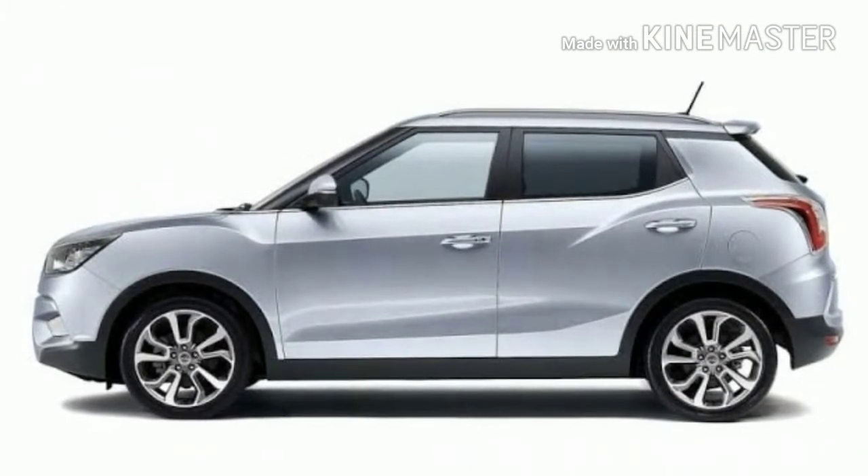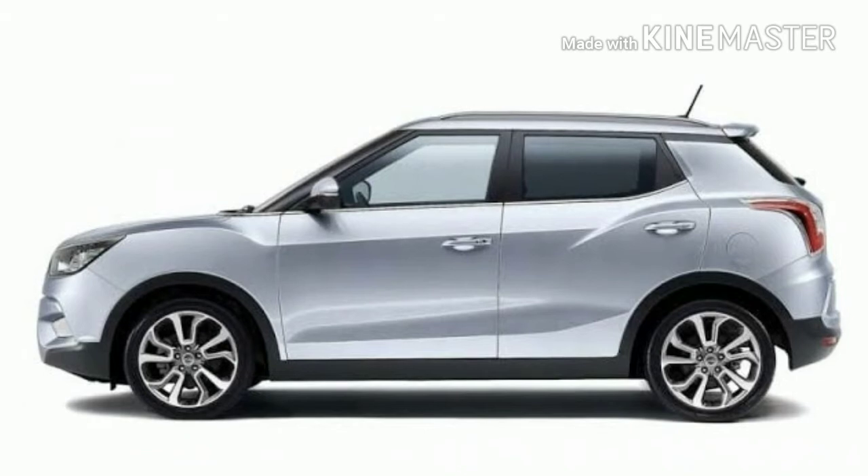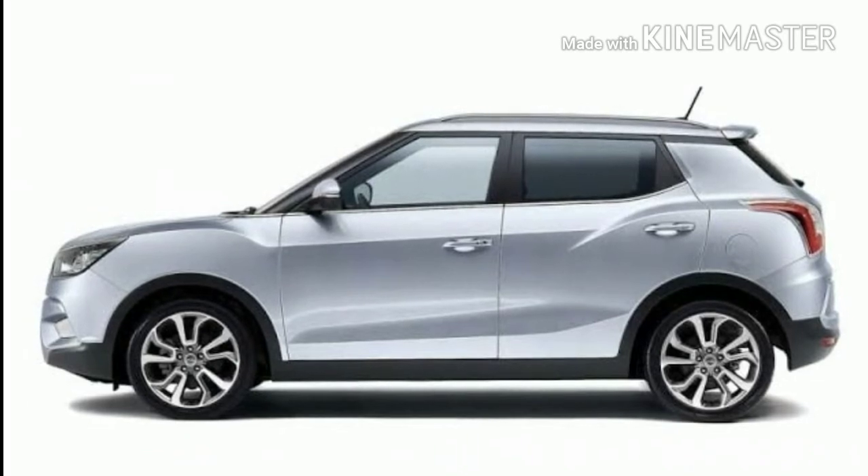The sub-4m SUV will be launched first, before the 7-seater XL variant. Expected launch is by the end of this year or early next year.